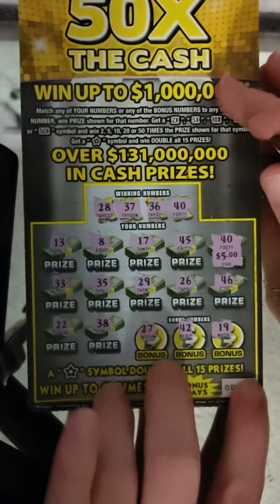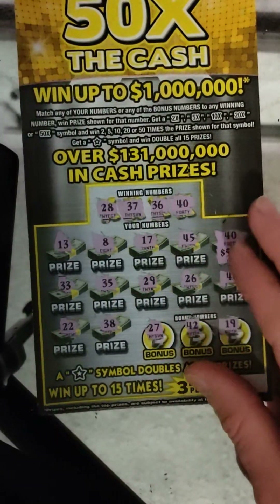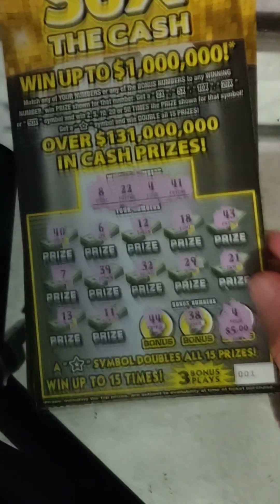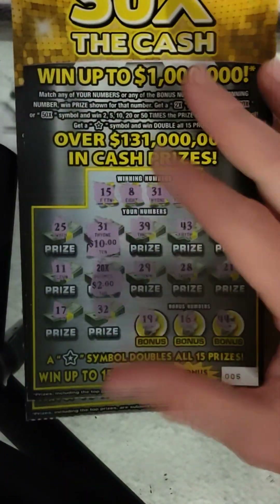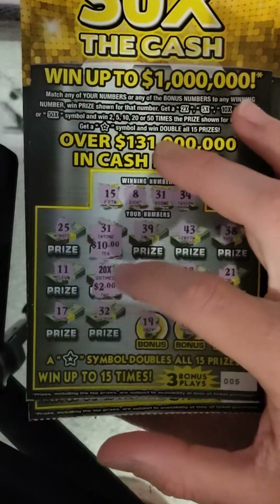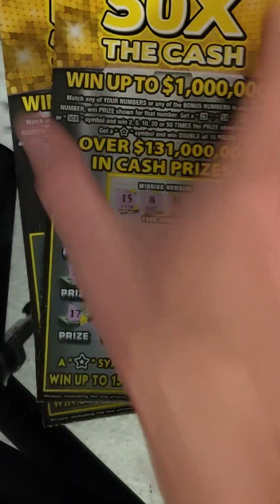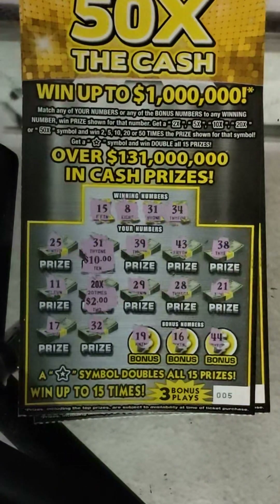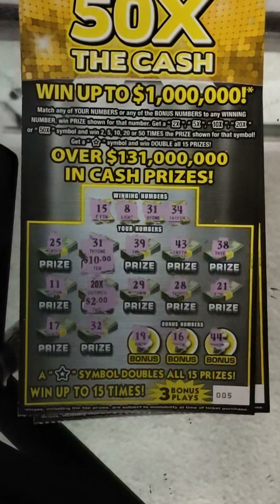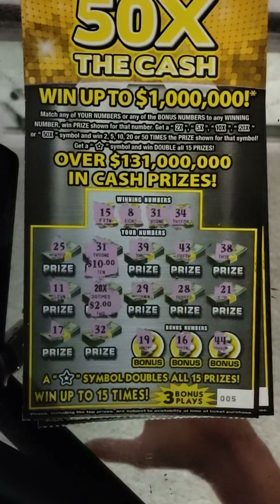It's a break-even five bucks, but we'll take it. All right, so we spent $40 and got $5 there — that was five on this one, making it $10. And our biggest win was $50 with the 20x times two, and the matching 31 for $10, giving us $60 back out of a $40 session. That is a $20 profit — not much, but it is something, we'll take it! Don't forget to like, comment, subscribe, and share this video, and share me on any social platforms. See you guys on the next one!